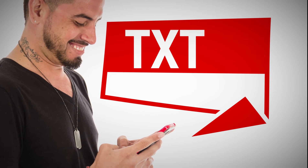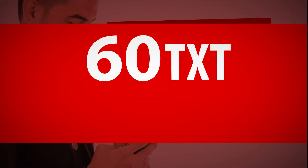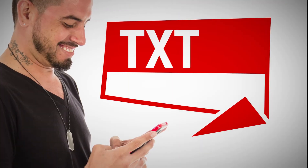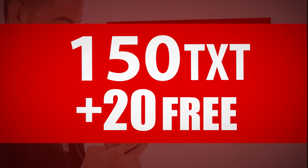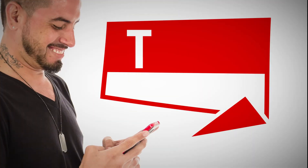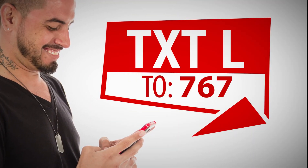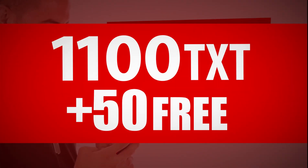Send TXT space and the letter S to 767 to get 60 texts plus 10 free texts. Send TXT space and the letter M to 767 to get 150 texts plus 20 free texts. Send TXT space and the letter L to 767 to get 1100 texts plus 50 free texts.